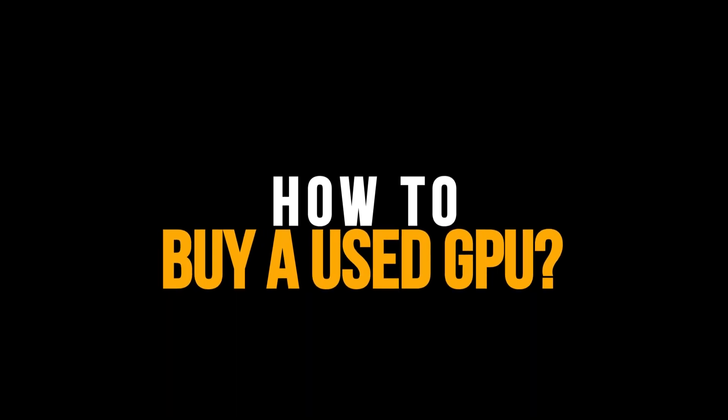Hey guys, welcome back to the channel. My name is Asnayan Tariq and you are watching Brown Light Gaming. If you are watching this video, obviously you want to buy a used graphics card but maybe you can't make the decision, maybe you are unsure, maybe you're scared.